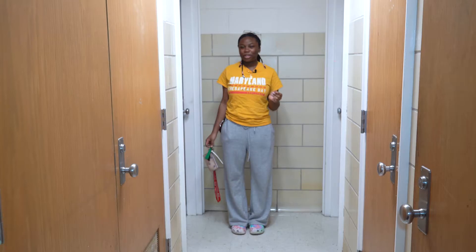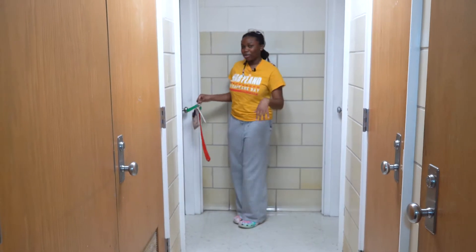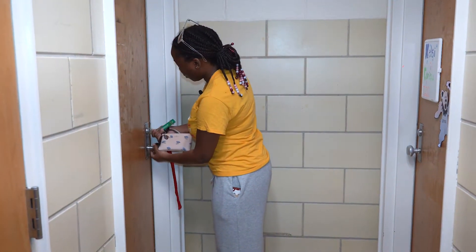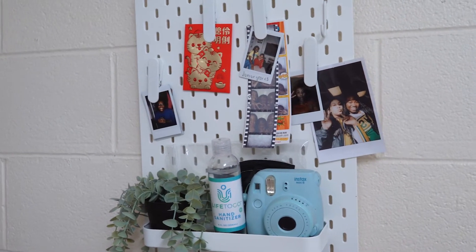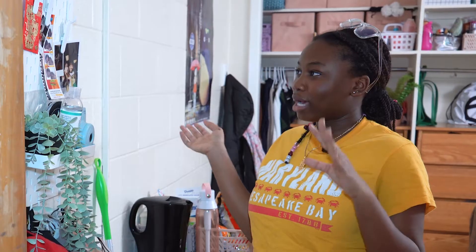Hi, my name is Marushka. I'm a freshman at the University of Maryland and today I'll be showing you a room tour. I live with my roommate Vanessa — she's in class right now so I'll be doing the tour by myself. As you walk in, the first thing you'll see is my pegboard, where I keep important stuff like my keys, masks, hand sanitizer, anything you need on the go, umbrellas in case it's raining, and memories of friends with cute pictures.